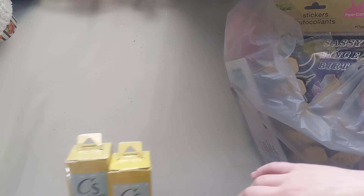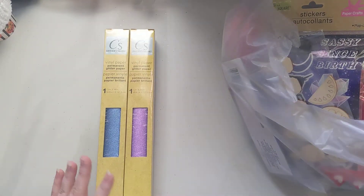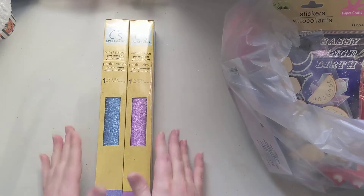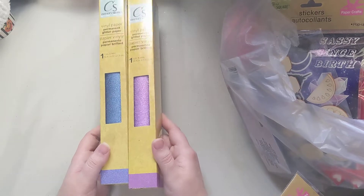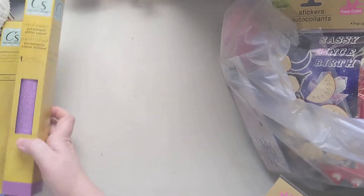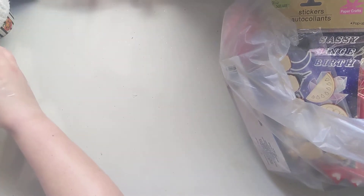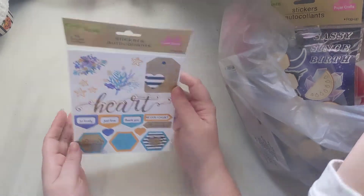First off, they had new colors in the glitter vinyl and glitter paper, so we picked up some blue and purple. I haven't tried these yet but we're going to soon, so I went ahead and picked those up. I really like this one.